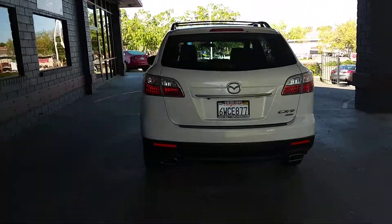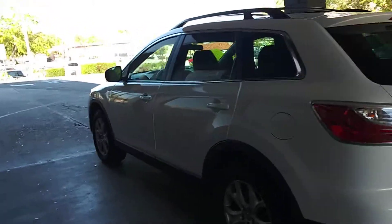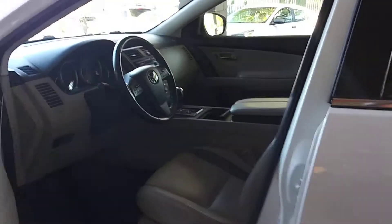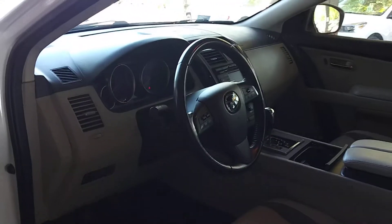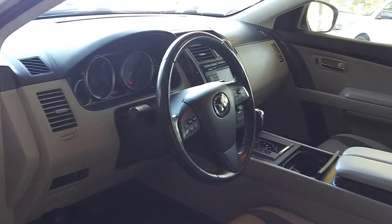This thing's in great shape, guys. Comes with our 3-month, 3,000-mile powertrain warranty included in our price. Leather interior, nice. It's got a third row, folks.